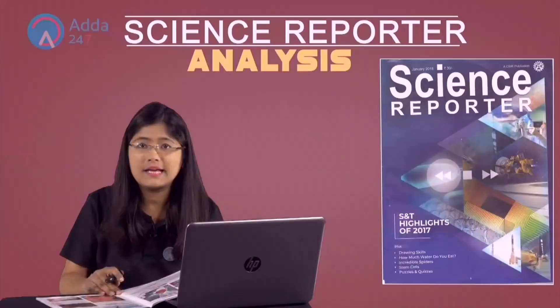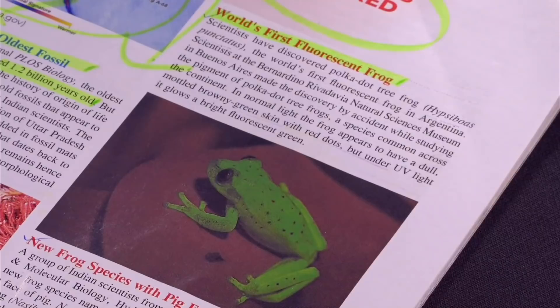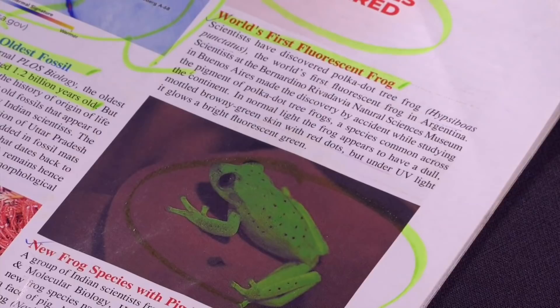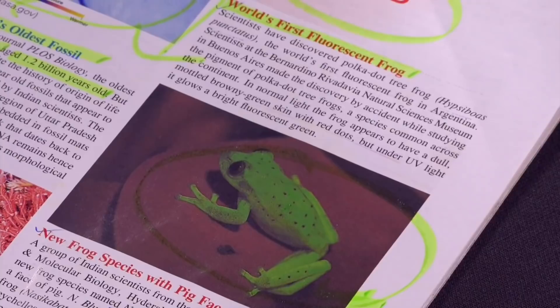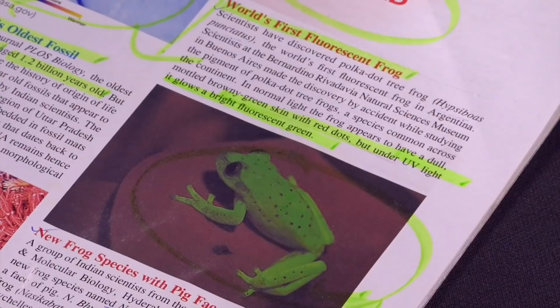Now let us look at new species discovered. The world's first fluorescent frog has been found. Fluorescent things glow at night, and this frog is fluorescent — meaning you can see it at night because of the pigments in it. It has polka dots and is green in color with black dots. In daylight it looks dull brown-green with red dots, but under UV light it glows bright fluorescent green.